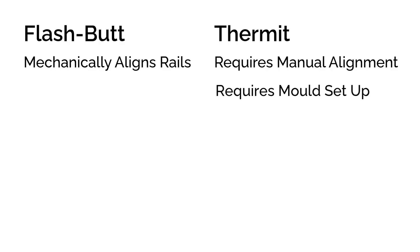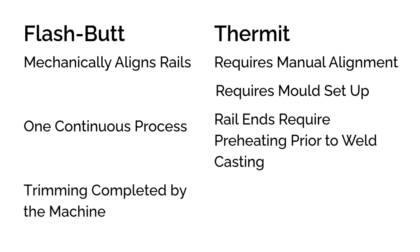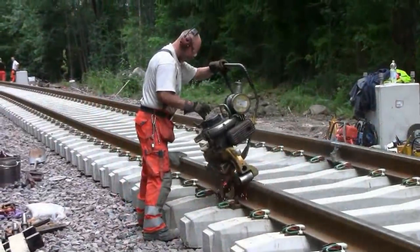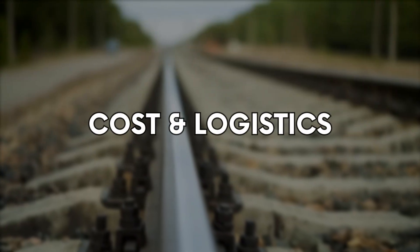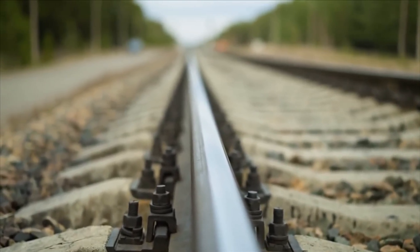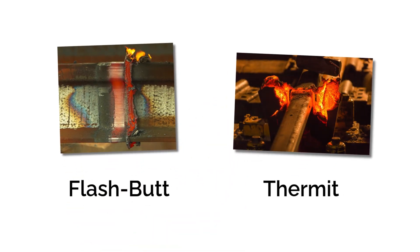The welding itself? Flashbutt takes the lead again — it's one continuous process: heating, then pressing together. Thermite requires the ends to be preheated first, then the thermite reaction ignites and pours molten steel into the mould. Then comes cooling: flashbutt welds can be trimmed and released within eight minutes, while thermite welds require waiting ten minutes before trimming and up to thirty minutes before grinding can even start. Good finishing matters — a smooth, flat weld surface ensures wheel stability and reduces wear. Flashbutt welds produce minimal excess material, which the machine can trim instantly, whereas grinding of thermite welds takes time and close attention. As a bonus, flashbutt machines can also stress the rail as part of the weld; with thermite, that takes a separate step and extra equipment. In terms of pure cycle time and output, this round again goes to the flashbutt welder.